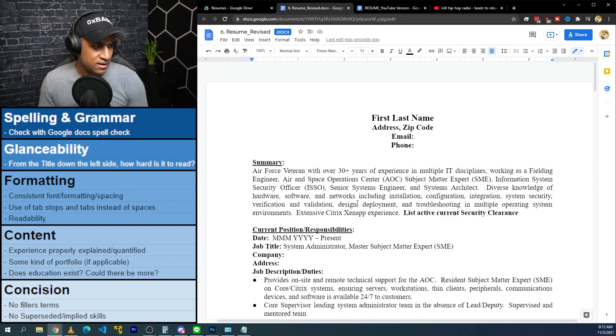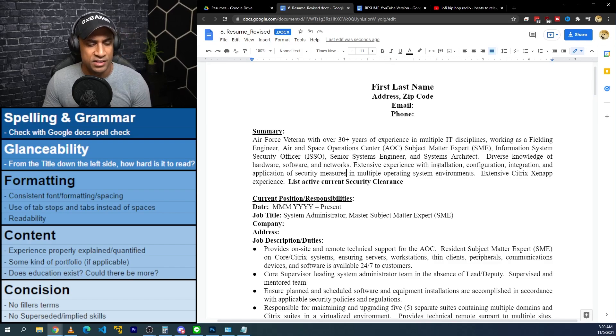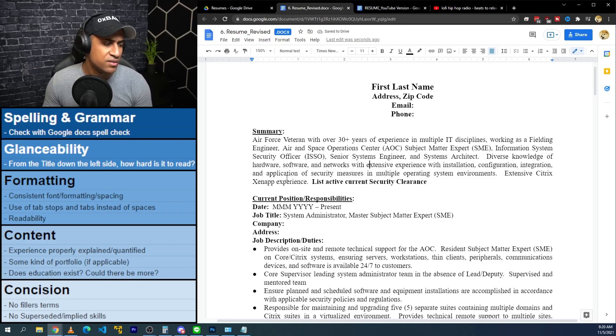The next part reads: 'Diverse knowledge of hardware, software, and networks including installation, configuration, integration, system security, verification, and validation.' This reads a little strange because it mixes nouns and verbs. I might say something like 'diverse knowledge of hardware, software, and networks with extensive experience in installation, configuration, integration, and application of security measures in multiple operating system environments.' I'll also remove the vendor-specific things from the summary because you talk about them later in the resume anyway.